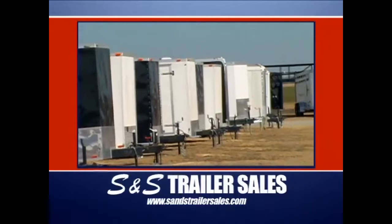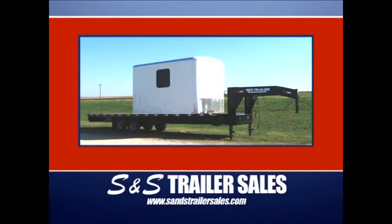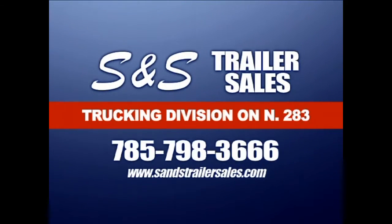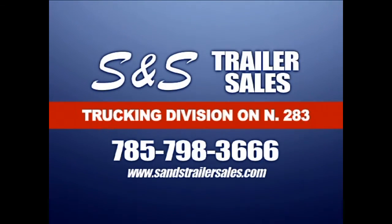At the west location, you'll find bumper pulls, goosenecks, and oilfield specialty trailers, along with flat and utility beds for pickups. S&S Trailer Sales in Ness City and on the web — but remember, you do have to spell out the AND.